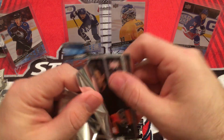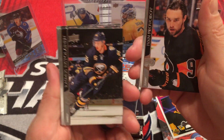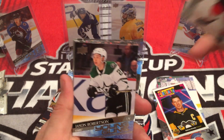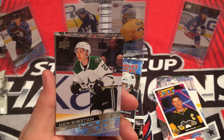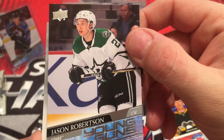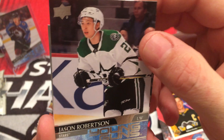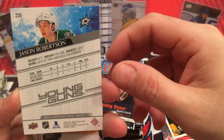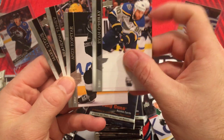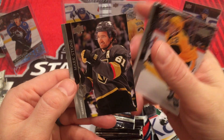Second to last on the first pack. Ivan Provorov, Rasmus Ristolainen, Noel Acciiari, and we got Young Guns - Jason Robertson. There's a good one. These Young Guns actually look like they're pretty decent. Ryan O'Reilly, Anze Kopitar, Brandon Tanev, and Mark Stone.